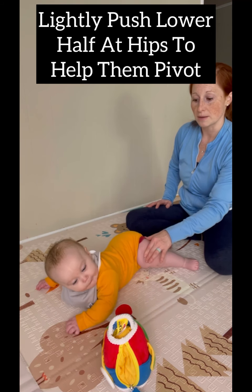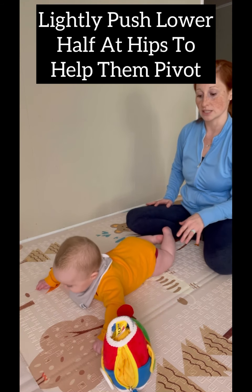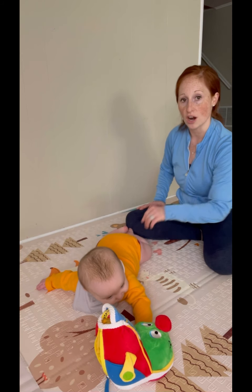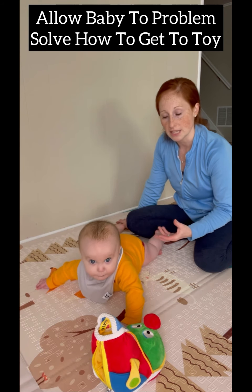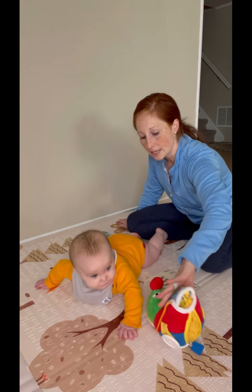You can assist your baby so they have to weight shift to get their body moving in different directions. You can assist by helping them rotate as they lift their arms. But just wait and see — let them try and figure out how to move their body towards the object and don't necessarily help right away, because they may not need it.